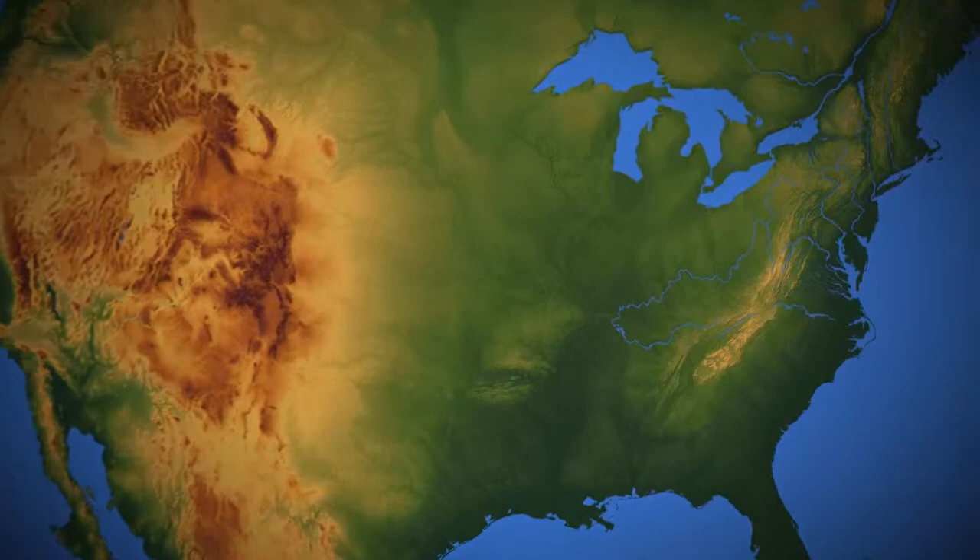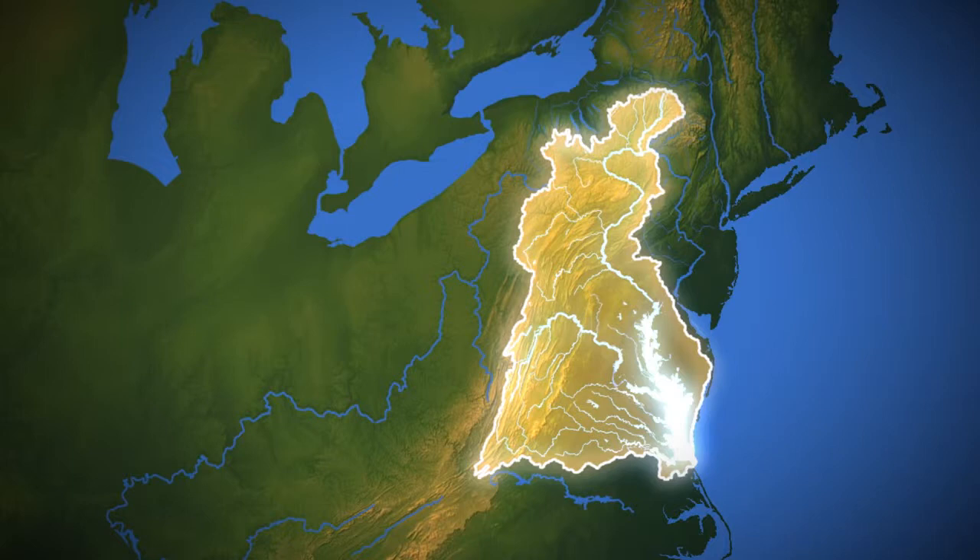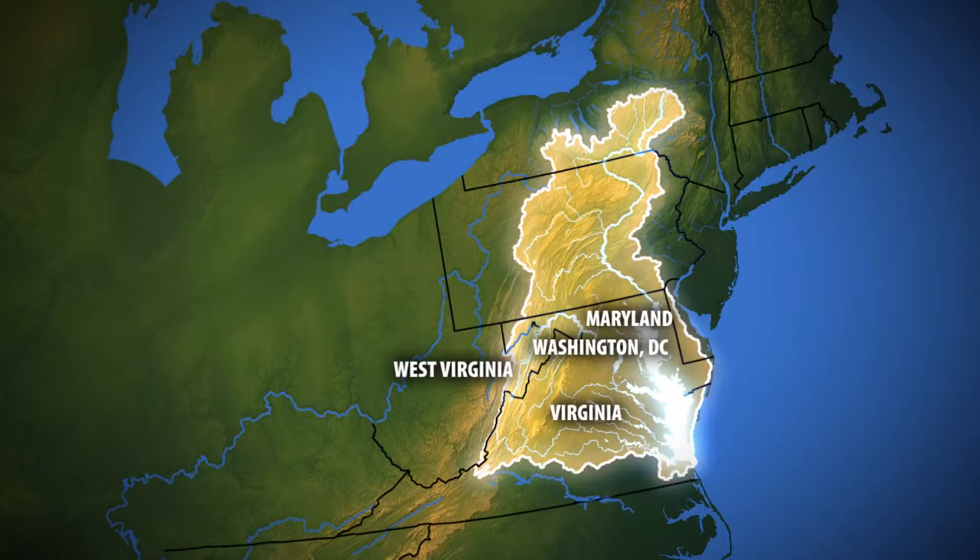A watershed is the area of land — the common area of land that drains to a common body of water. In the Chesapeake Bay, it's an area of land that's 64,000 square miles. It stretches all the way up to Cooperstown, New York, where the Baseball Hall of Fame is. It encompasses six states and DC: Maryland, Virginia, West Virginia, Delaware, Pennsylvania, and New York.